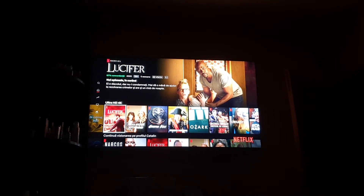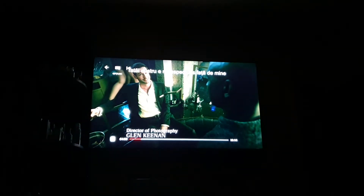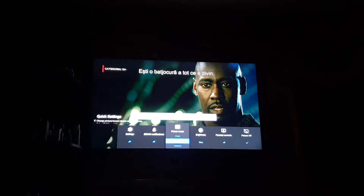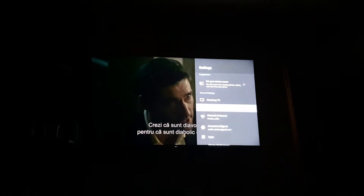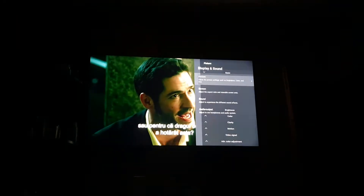I play Lucifer and go to settings — it says Dolby Vision Bright. But when I hover over the option it disappears. I can see Vivid, Standard, Cinema — I don't change anything. I go out and it shows Dolby Vision Bright again. But when I go to advanced settings Display and Sound > Picture, it says Vivid.